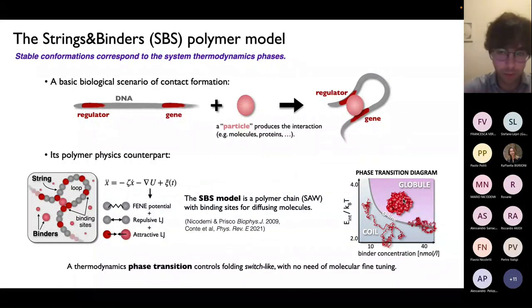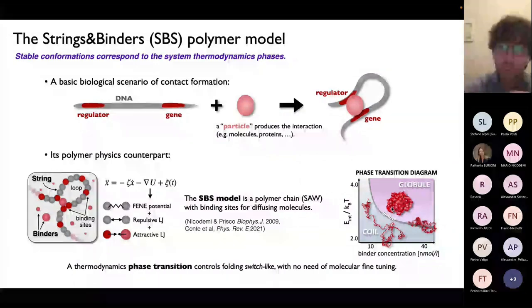This means that in our model, by determining the thermodynamic phases of the system — which can be predicted using physics — we can derive from first principles the ensemble of conformations where the system spontaneously folds. Why is this important from a biological point of view? Because since everything is based on the concept of phase transition, to control the conformation of chromosomes, we don't need any molecular fine-tuning — we just need to stay above or below the threshold line. The cell, with simple strategies of up-regulating or down-regulating the production of those binders, can control in a binary manner the folding of the chain.